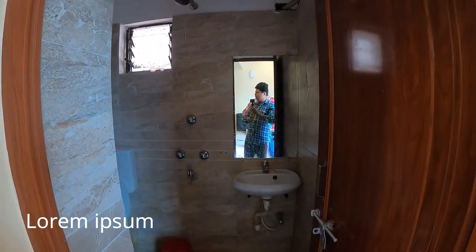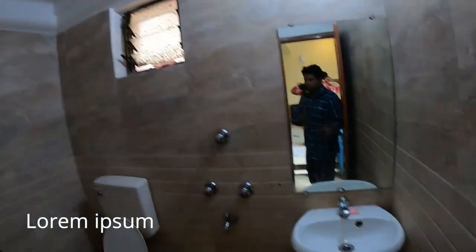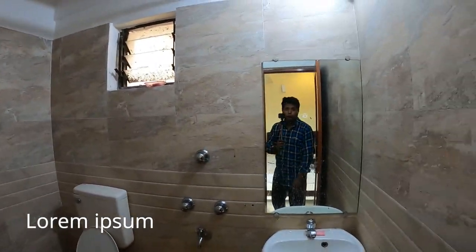Washroom light inside. This is the washroom — the shower — everything is neat and clean, everything is quite good and fine.